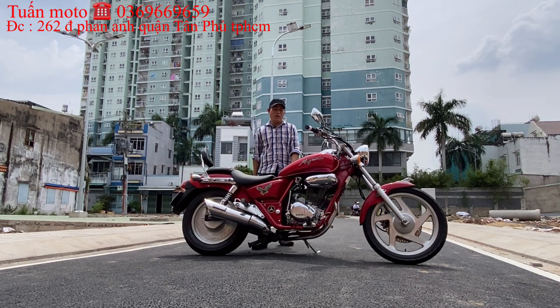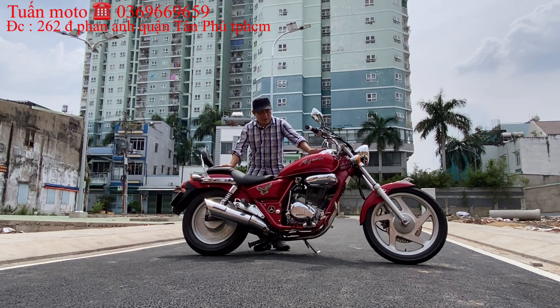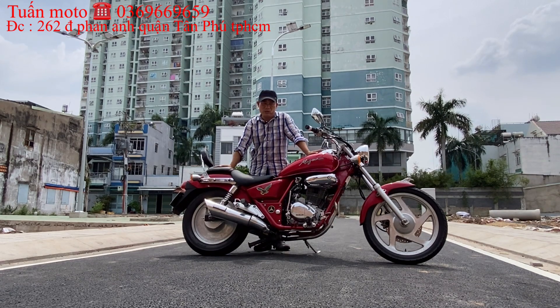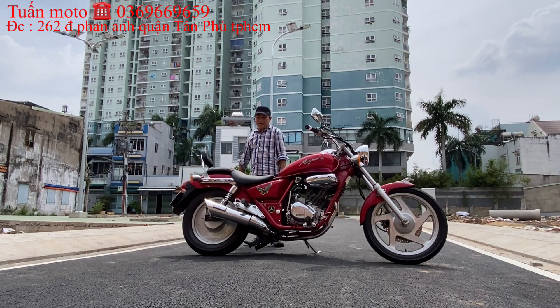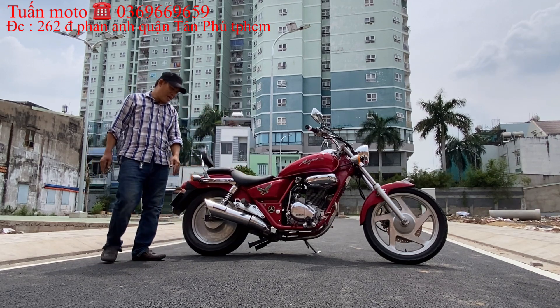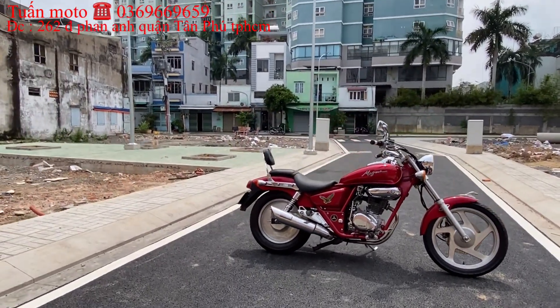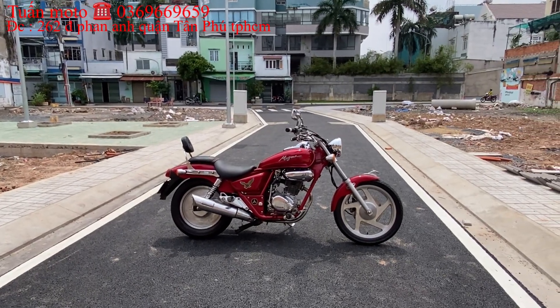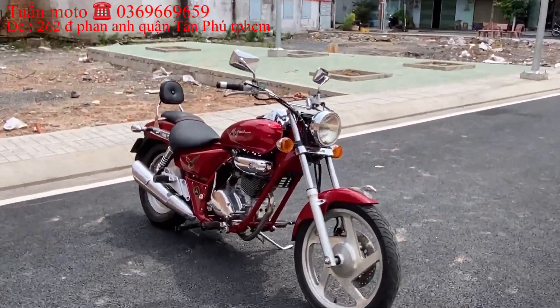Anh em xem video nhớ ủng hộ Tuấn Mô Tô một like. Anh em chưa đăng ký kênh thì bấm đăng ký để cập nhật theo dõi những video sau. Video sau cũng là một con Dalim nhập khẩu từ Hàn Quốc: Dalim DTAC 125. Trong video này em sẽ chạy sơ và test tiếng máy cho anh em xem trước, sau đó quay từng chi tiết con xe.